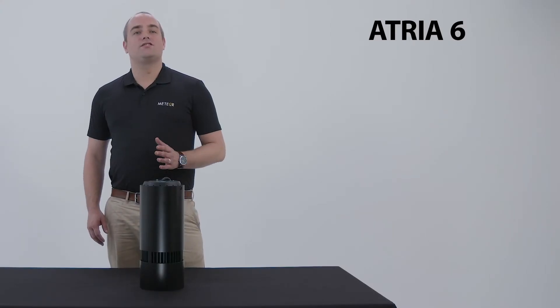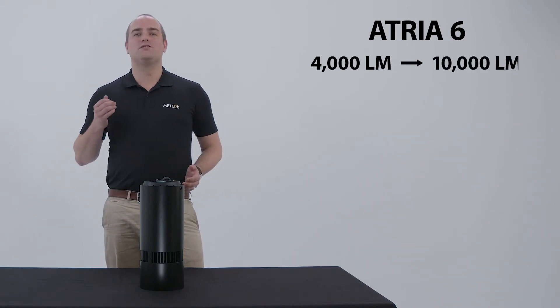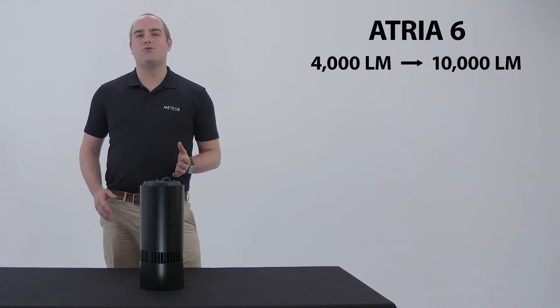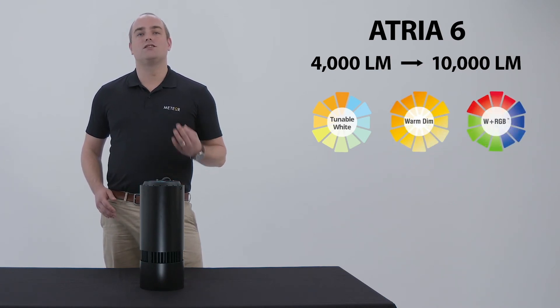Here I have the ATRIAS 6, one of our most popular fixtures. In static white, it goes from 4,000 lumens all the way up to 10,000 — all from a relatively small form factor. Other than static white, it also has high-efficacy tunable white, warm dim, and W plus RGB.